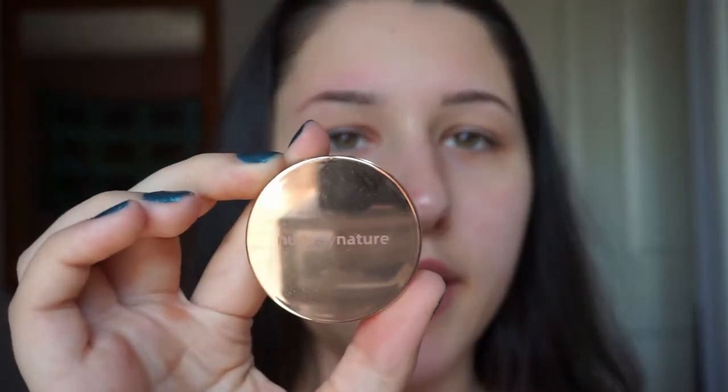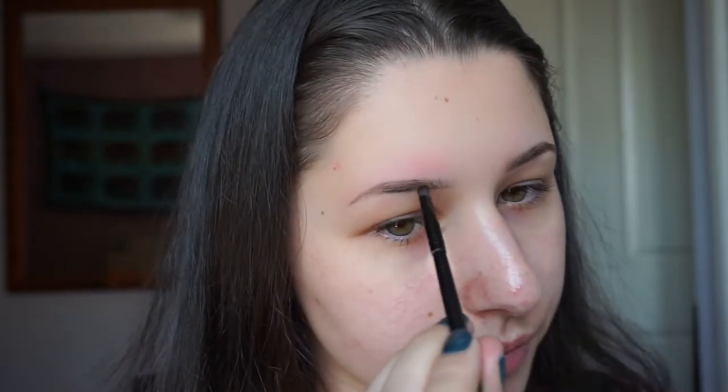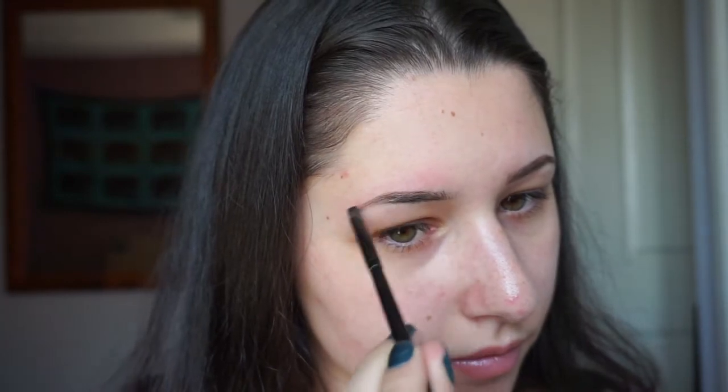I'm using a Nude by Nature eyeshadow — it's the darkest color in their range — just to fill the brows in a bit using another brush. This eyeshadow wasn't that expensive, so if you're looking for a good powder for your eyebrows, this works well. I usually use eyeshadows and find it works about the same.